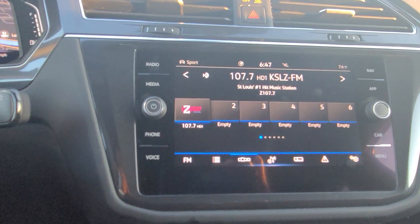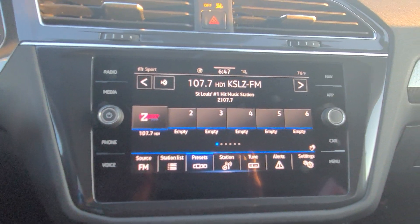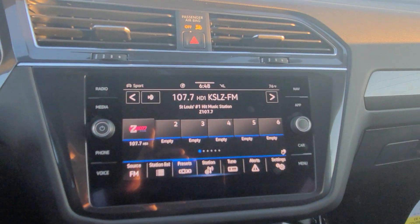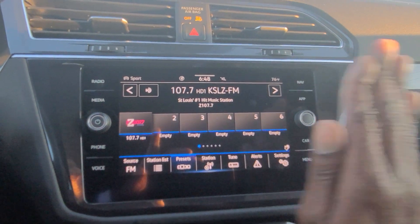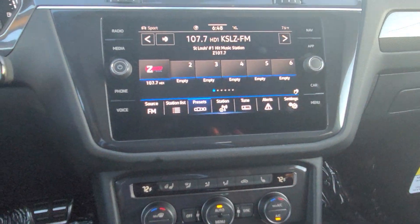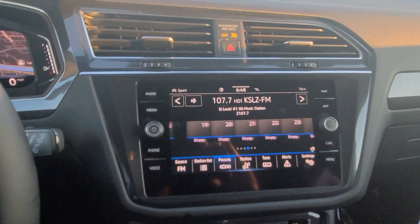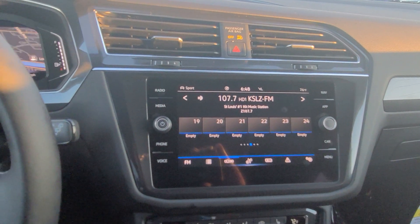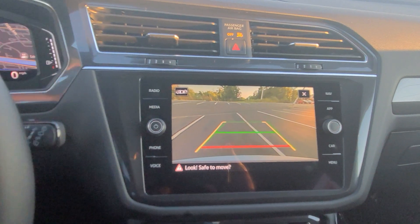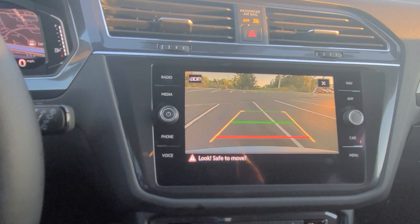Over here is the MIB3 radio with AM, FM, and satellite. It does have gesture control — as long as that little hand icon shows up, you can wave your hand across. You have 36 presets with AM, FM, and satellite all together rather than separate. You also have an HD backup camera with trajectory steering — turning the wheel left or right adjusts that yellow line. The red line shows where your bumper is, and the green line signifies straight back.